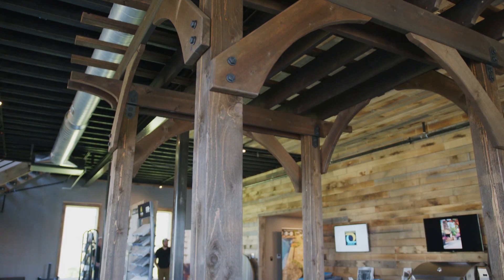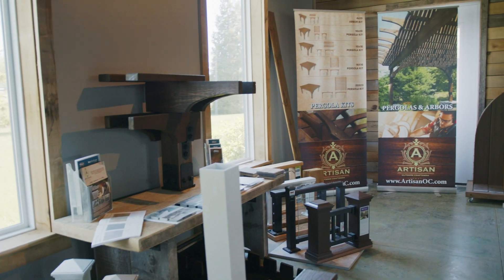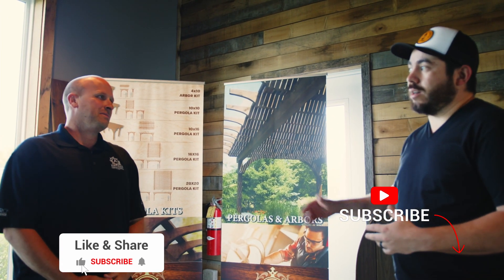Hey guys, so today we are here at Artisan Outdoor Craftsman in Fishers, Indiana with our good friend Ryan Coyle. Ryan, thank you so much for hanging out with us a little bit today and talking about what you guys do at Artisan. Absolutely, welcome. This is really cool.